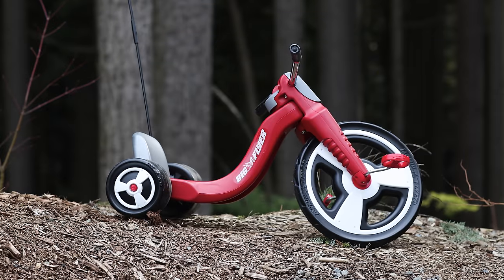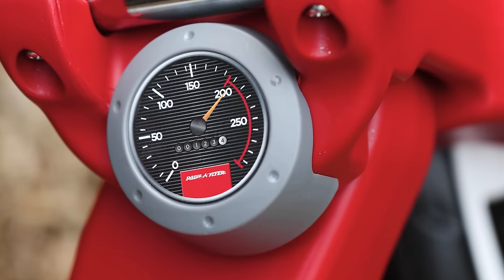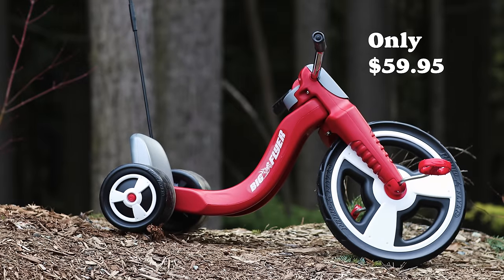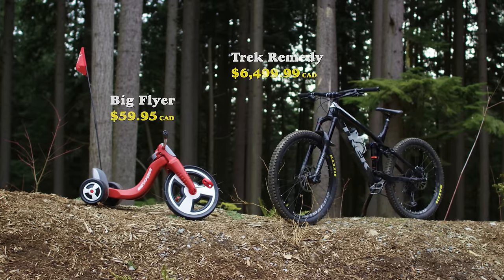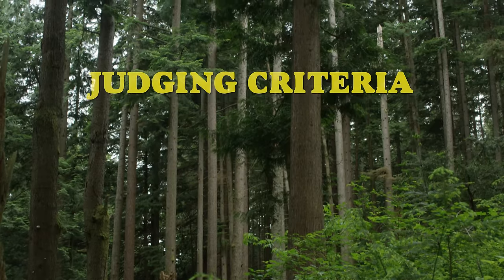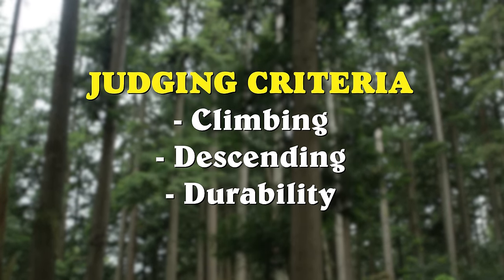Meet the Big Flyer. With no suspension, one gear, and no brakes, this bike is pretty bare bones. However, it'll only set you back $59.95 at Walmart. Let's do a back-to-back comparison of these bikes. I'm going to judge them on three categories: climbing, descending, and durability. Let's get started.